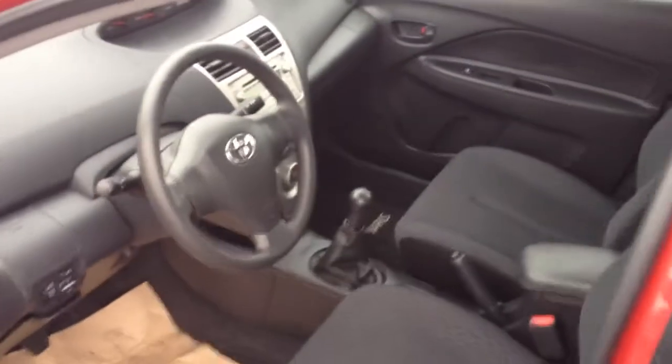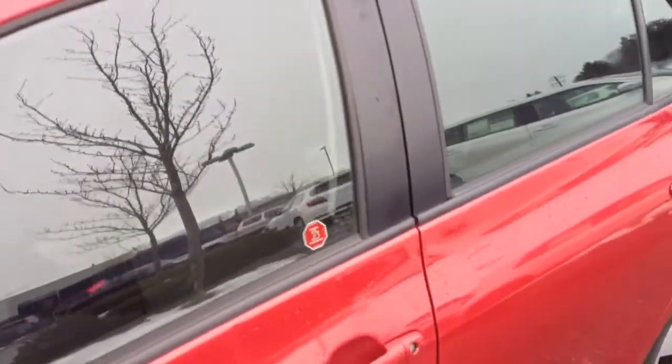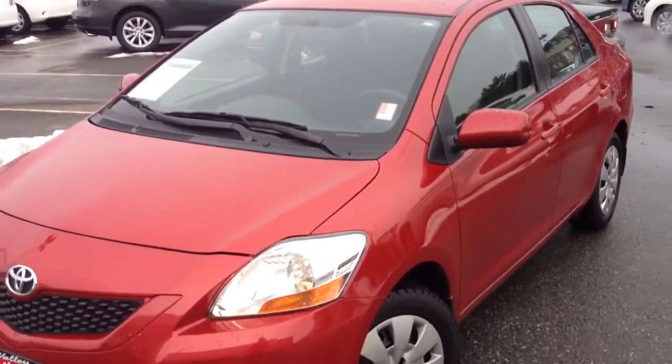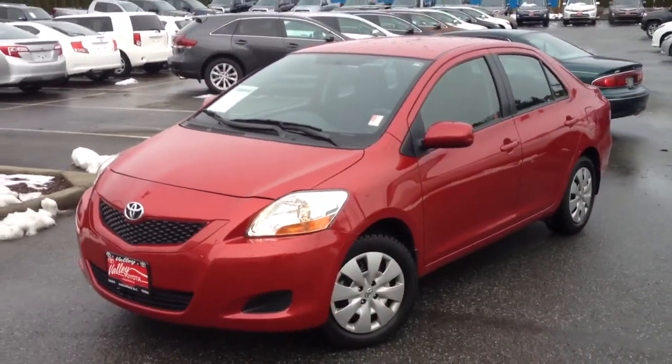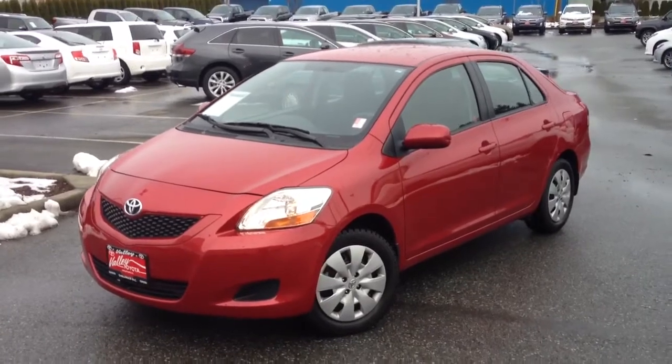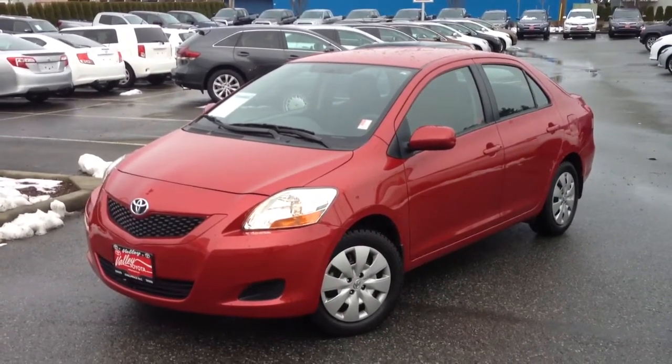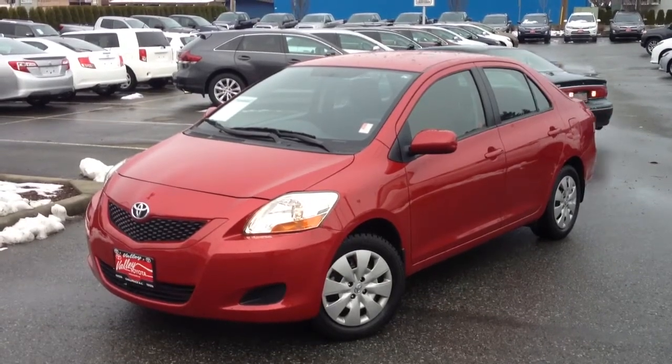If you'd like some additional information about this Yaris sedan, please do not hesitate to give us a call here at the dealership. You can also visit us online at valleytoyota.ca, where we have plenty of links to either schedule a test drive, submit for a best price, or submit a credit application. We look forward to hearing from you with any of your questions.